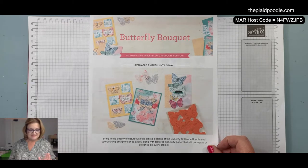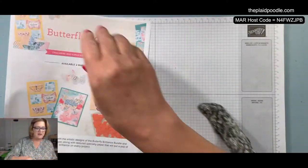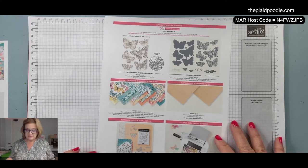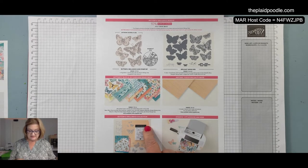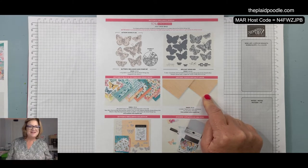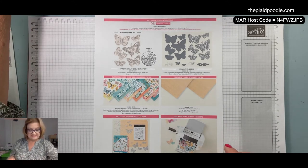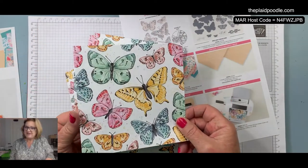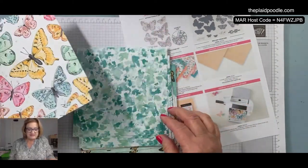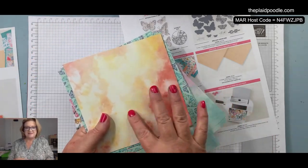I was on the fence about getting this but I love it and I'm so glad I did — it's one of those keepers I'll have forever. I went ahead and got the whole shebang: the paper, the dies, the stamp set, and the natural touch specialty paper, because I just wanted it all. You save 10% when you buy the bundle. I got the paper which is 6x6 — Butterfly Brilliance — and I'm going to show you something fun with this paper today. You get eight sheets of double-sided prints.